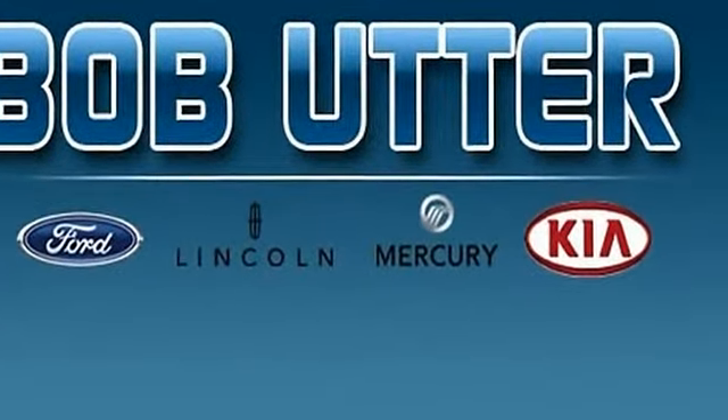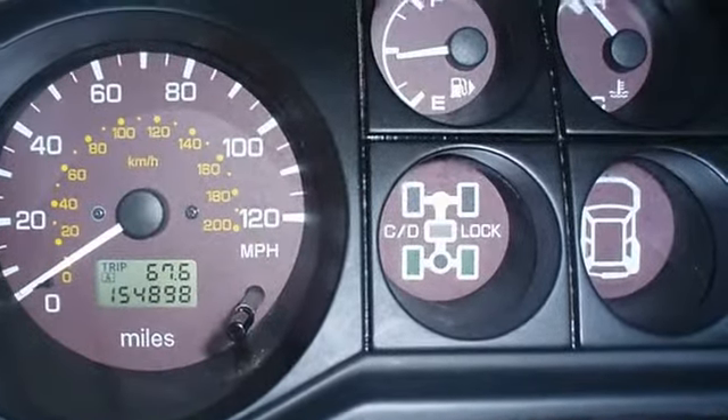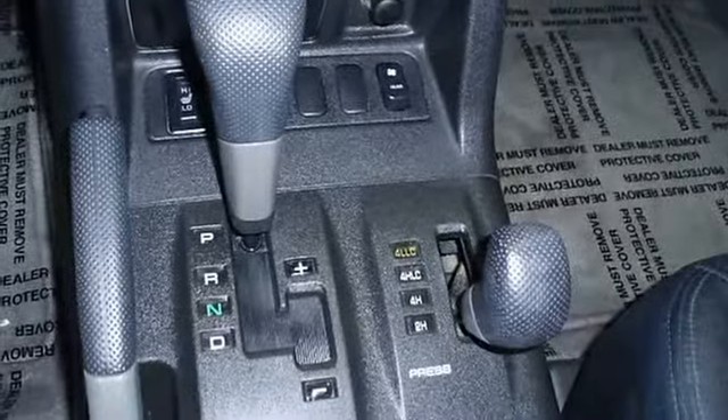There is still plenty of tread left on the tires. 100% AutoCheck guaranteed. All electronic components in working condition. All interior components are in good working order.